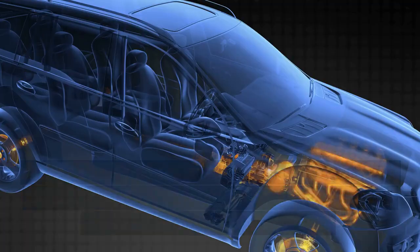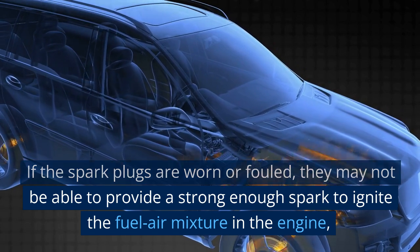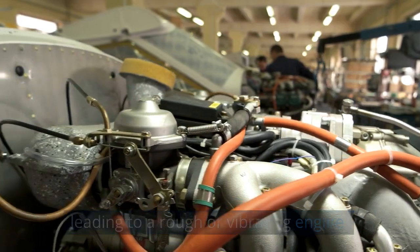Engine roughness. If the spark plugs are worn or fouled, they may not be able to provide a strong enough spark to ignite the fuel-air mixture in the engine, leading to a rough or vibrating engine.